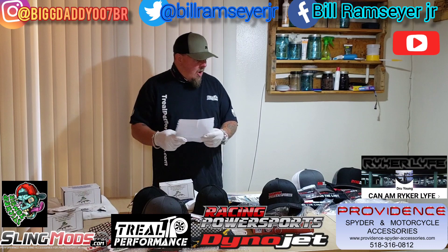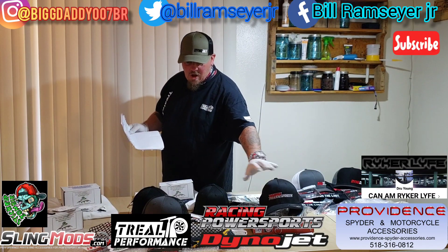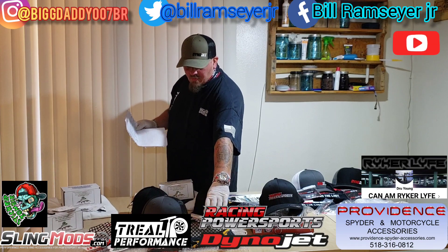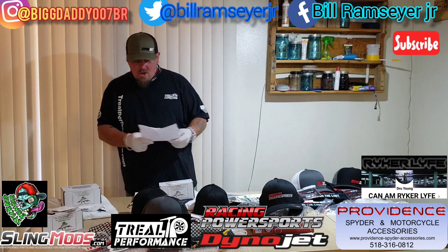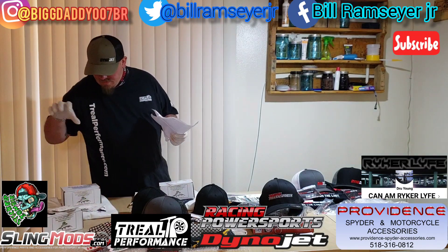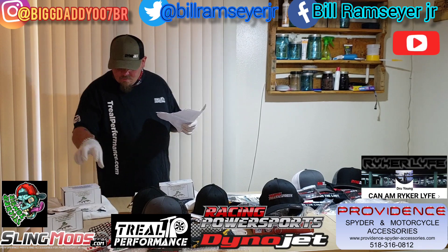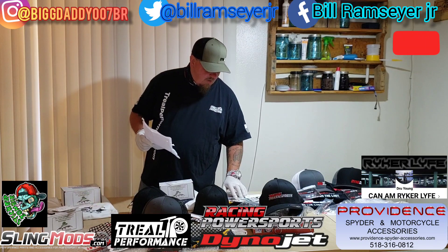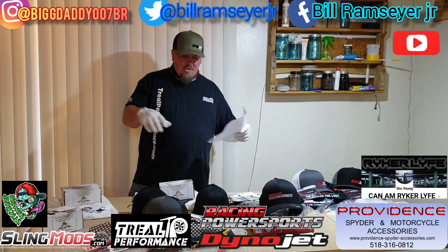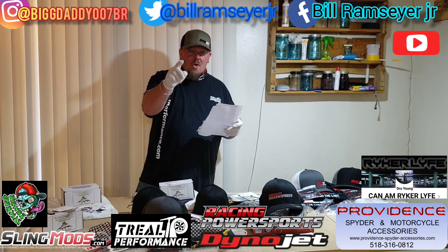Go check all these guys out: DinoJet.com, RacingPowersports.com, myself with the Ryker grills — get a hold of me through Messenger, Twitter, or Instagram to place your order — SlingMods.com, ProvidenceSpiderAndMotorcycleAccessories.com, the Riker Life Facebook page, StickerZombie.com, and TrealPerformance.com. There'll be links to every single person involved in the description below this video.